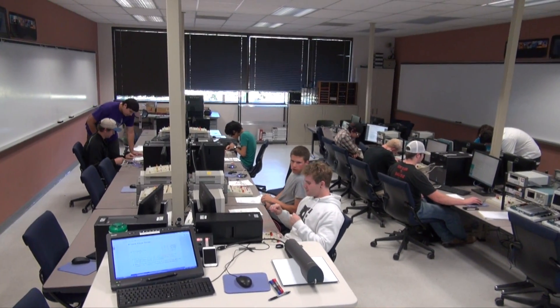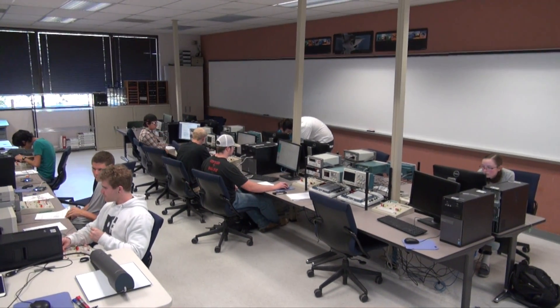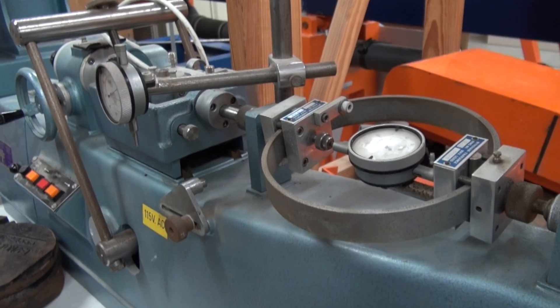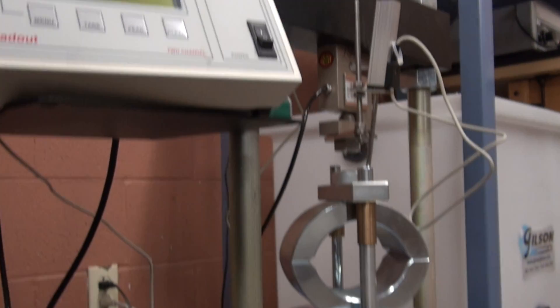When you first come here to Tarleton, you take an engineering 101 class. This class really goes into depth in many different fields of engineering and gives you a chance to see different aspects of the various engineering disciplines, which really helped me in deciding what I wanted to do.